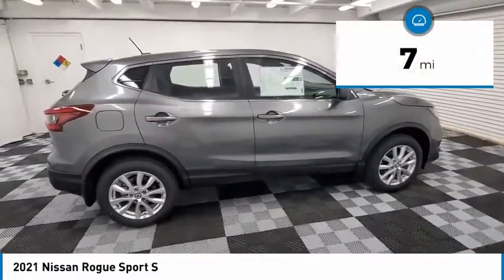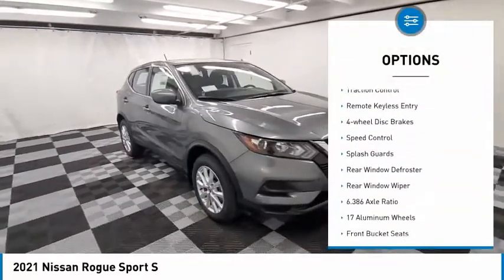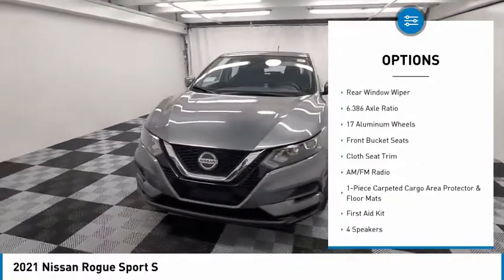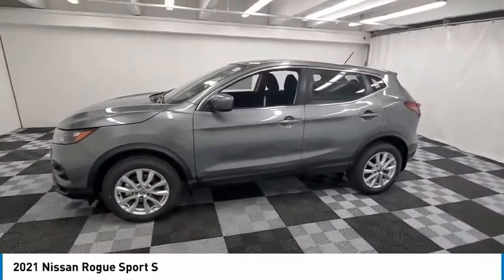This vehicle has less than 100 miles. Here are some of this vehicle's great options: electronic stability control, alloy wheels, brake assist, traction control, remote keyless entry, four-wheel disc brakes, speed control, splash guards, rear window defroster, rear window wiper.